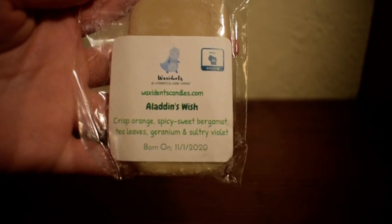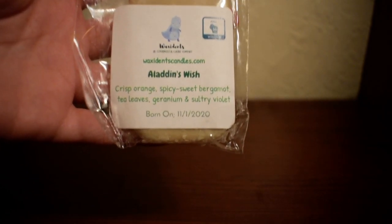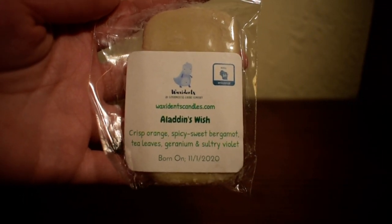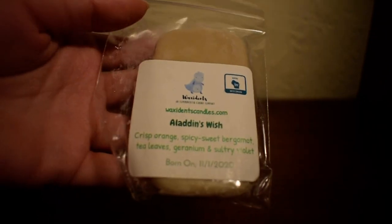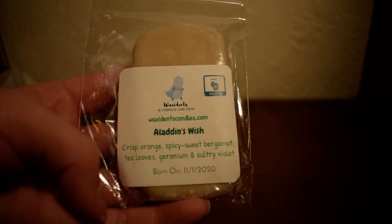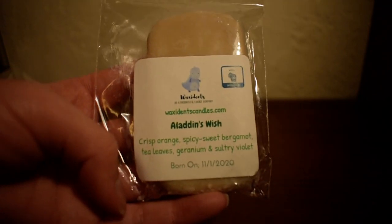Oh, this is really nice. So I smell a lot of that tea scent — it almost smells like an Earl Grey tea, almost. It has that bergamot to it and slight floral notes from the geranium and the sultry violet. I don't smell much orange, which I don't mind. This is a really nice scent, something I probably would have never picked up myself but I am pleasantly surprised by it on cold. I personally like to cure Amanda's wax for at least a month — I think the cure time really does make a difference. On her website she says if it smells good to your nose you can probably melt it, but I just like to cure my stuff. So that is Aladdin's Wish.